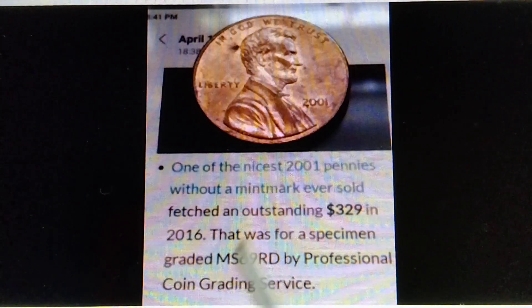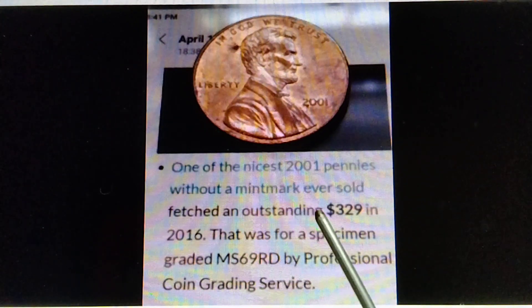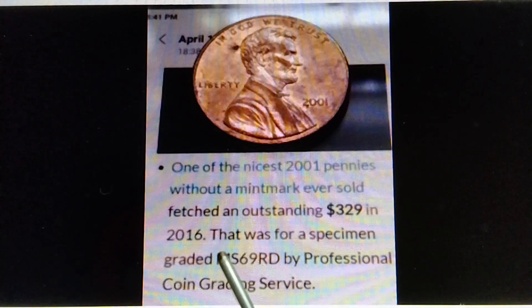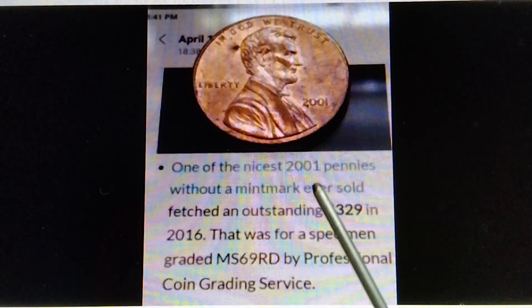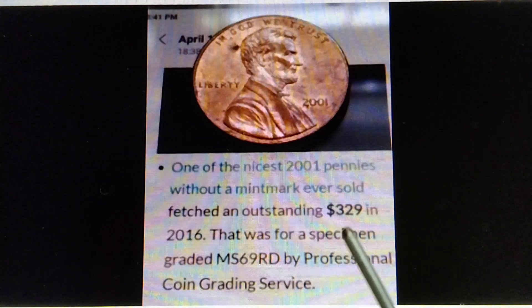Here we go. One of the nicest 2001 pennies without a mint mark ever sold for an outstanding $329 in 2016 — that was for a specimen graded MS69RD by Professional Coin Grading Service. So one of the nicest 2001 pennies without a mint mark, graded MS69RD, is already worth $329.